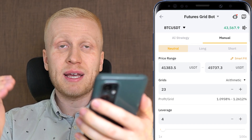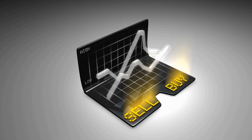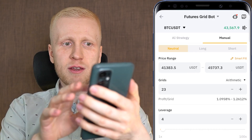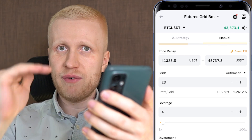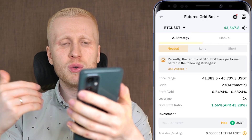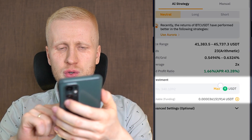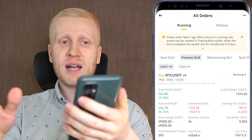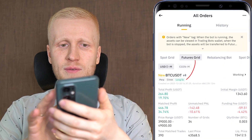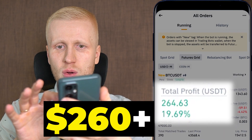You set up the Futures Grid Bot exactly the same way as the Spot Grid Bot: put in the price range where the bot will buy and sell, choose the number of grids for how often it trades, and choose the leverage. If you prefer the AI strategy, you can select it automatically and simply choose your investment amount. Over on Binance, I also have a Futures Grid Bot running with more than $260 in profits.